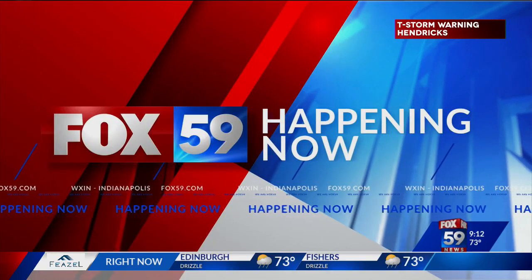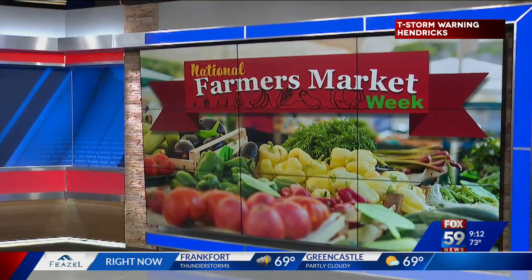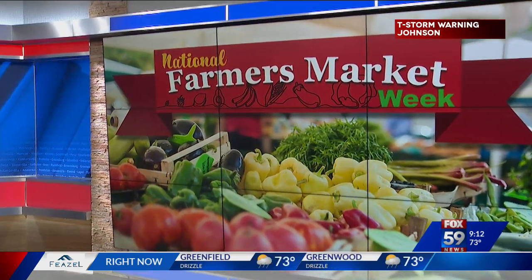It's National Farmers Market Week, the perfect time to talk about some tasty treats you can find at a few farmers markets around the Indianapolis area. Joining me with six special farmers market finds is Stephanie Groves, Executive Editor of Indy Maven.